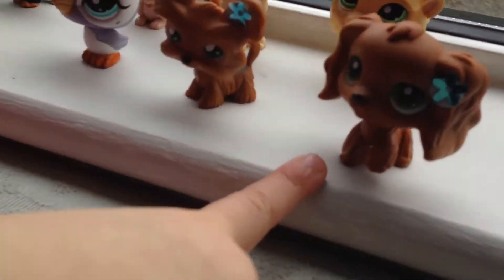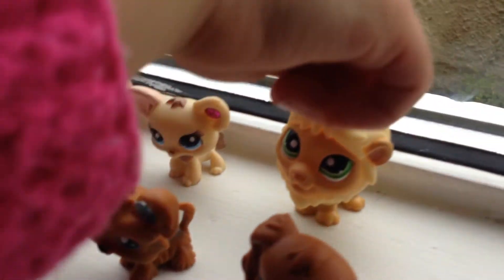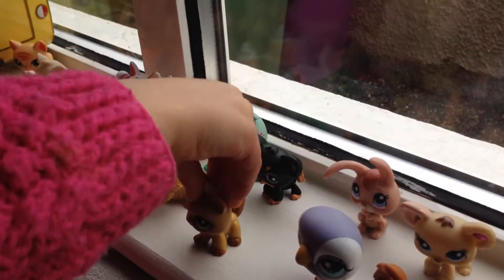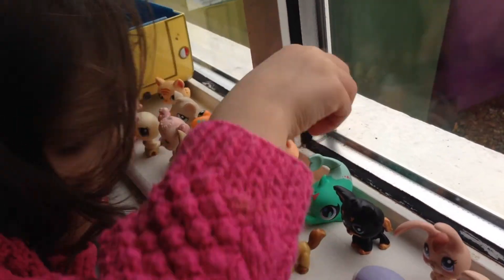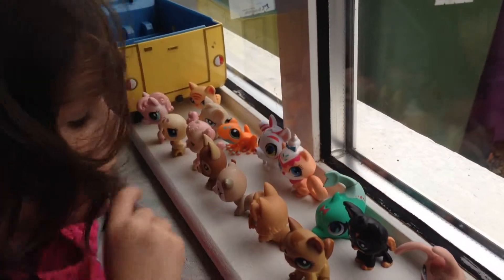So I got this Cocker Spaniel, this dog, this lion, this Chihuahua, this rabbit, this penguin, this cat, this Chihuahua, and this whale, this dog.